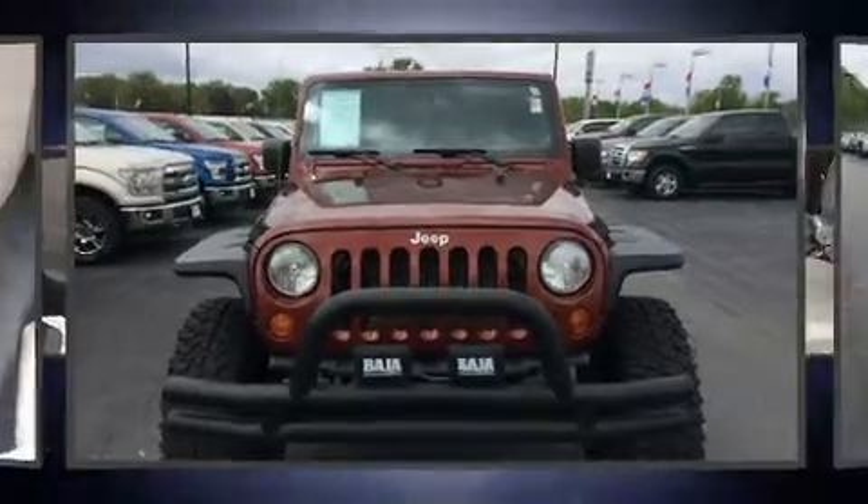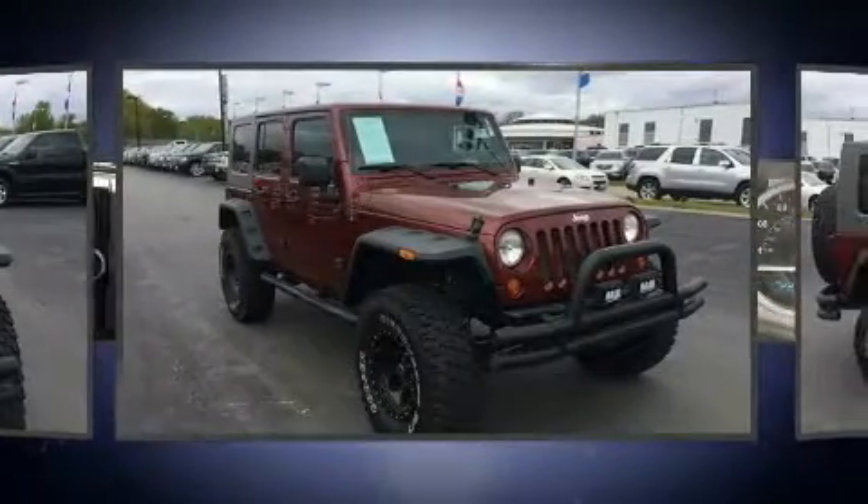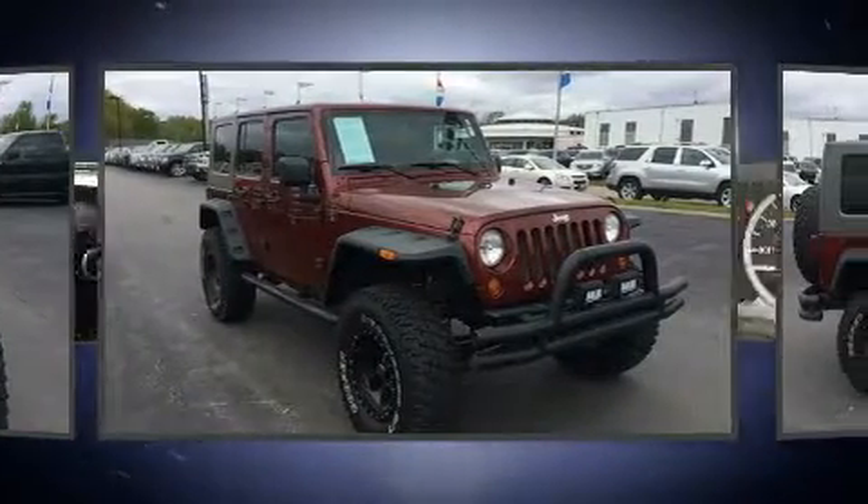Take command of the road in the 2008 Jeep Wrangler. Under the hood, you'll find a six-cylinder engine with more than 200 horsepower, providing a smooth and predictable driving experience.